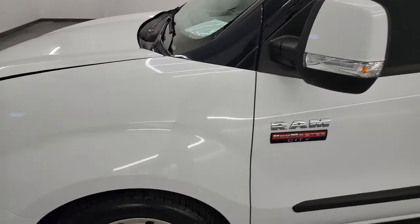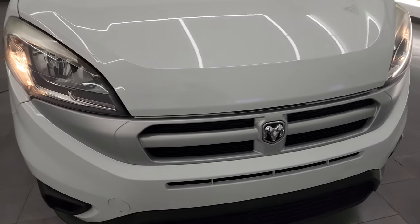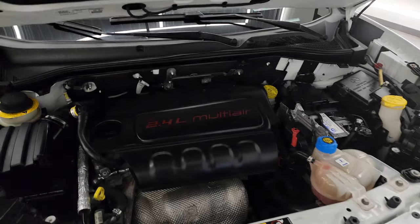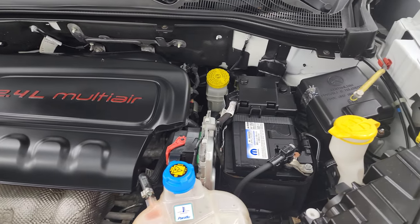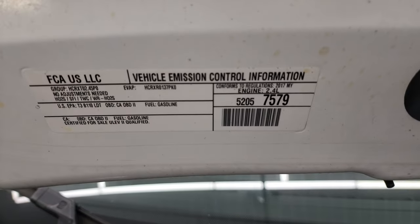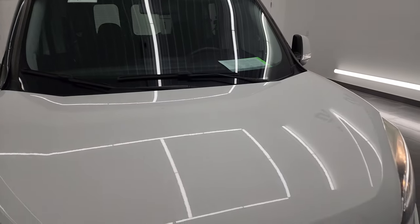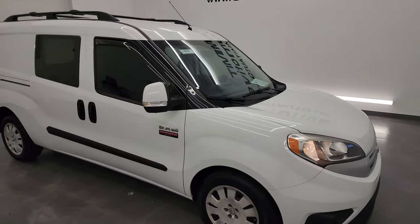I would personally like to thank you for checking out the video today. Hopefully from this HD video you've been able to verify the quality, condition, options, and cleanliness of this van all the way around inside and out. Under the hood you have the 2.4-liter multi-air engine. The engine bay is very clean and it runs very smooth. Once again, this van has been fully safetied and inspected by our service shop, has a fresh oil and filter change, all fluids have been checked and topped off, and it has 4 brand new tires. This van is 100% ready to go — I would highly recommend it from a quality and condition standpoint.